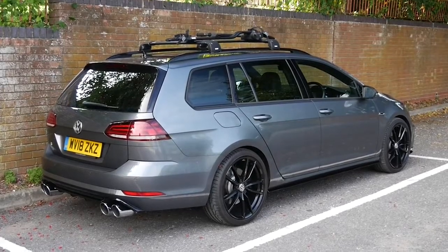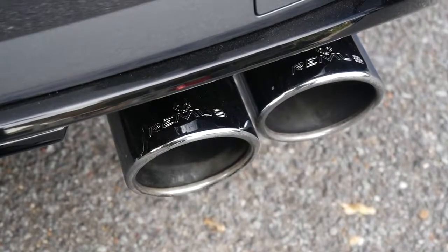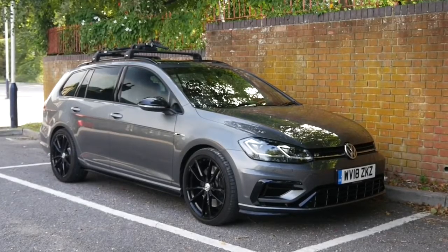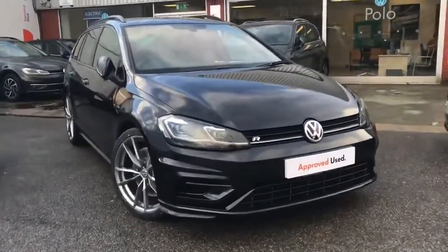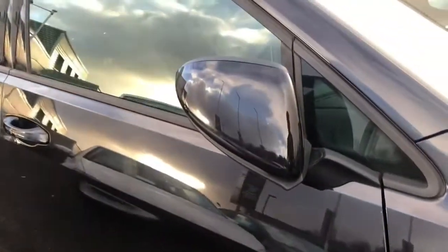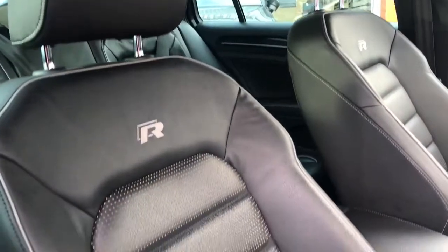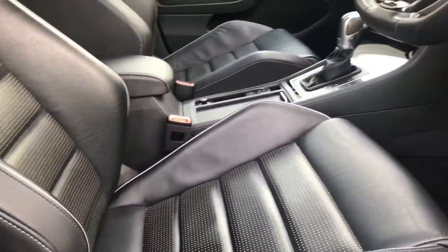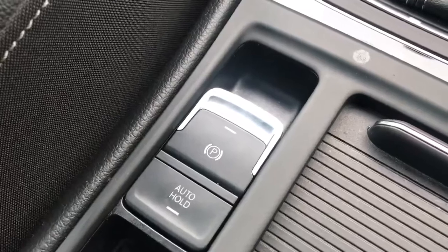Coming in at number four is the Volkswagen Golf R Estate. Yes, I've gone slightly over budget here, but I have seen some for around £10,000, so it had to take the space. I could have gone with the Passat, but for me this is more interesting. It is better than a normal Golf — similar to the ST, it shares a lot in terms of its body. Being an estate, it is rarer. The R estate is a lot cooler than the normal R because I like cars that aren't as popular. If I had to pick between the Golf R and the ST, I'd probably go for the Golf because of its performance and pedigree — and look at that huge boot.